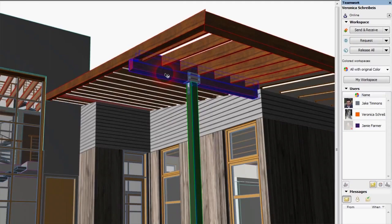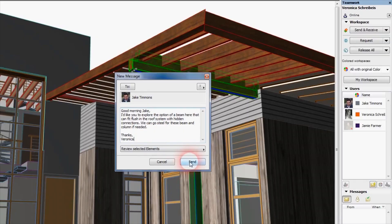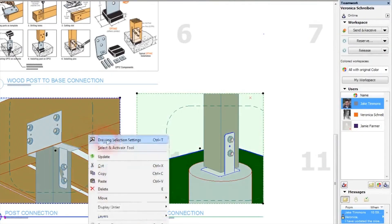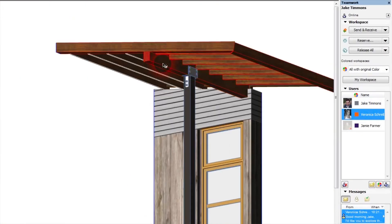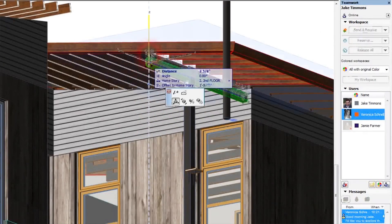Now we're working in the same 3D model together. Our beams are their beams, their walls are our walls. We're working together, seeing the problems in real time and real 3D space together. It makes everything so much more clear and so much more quick.